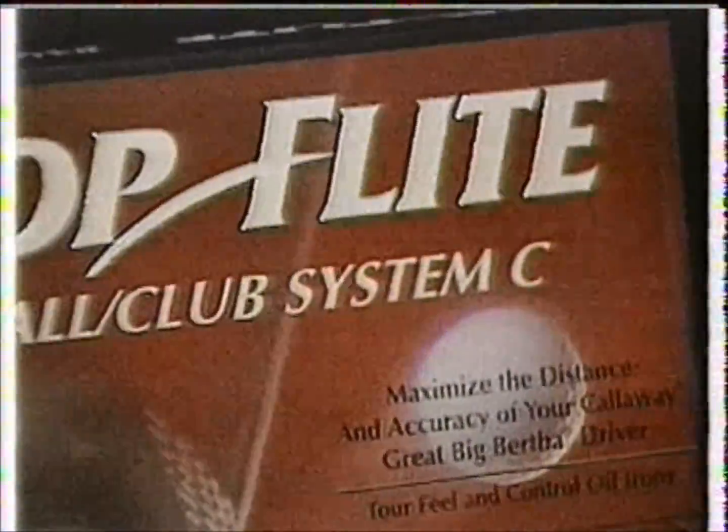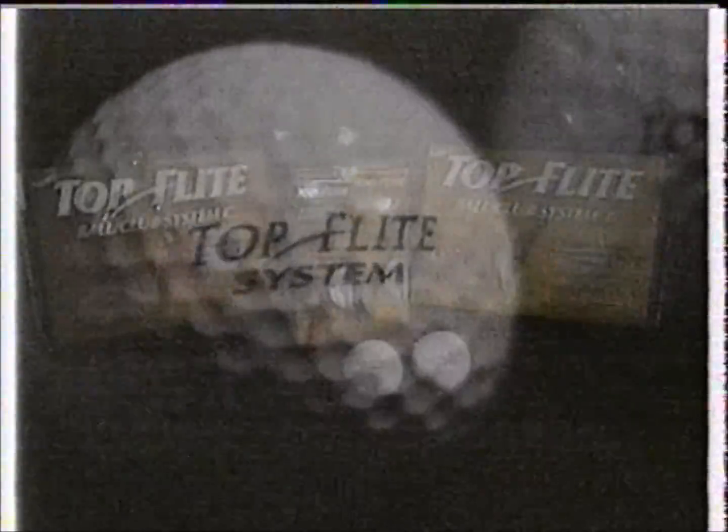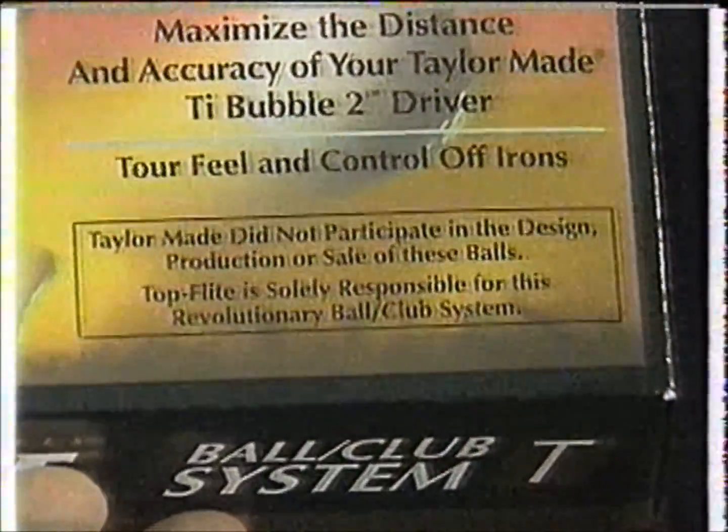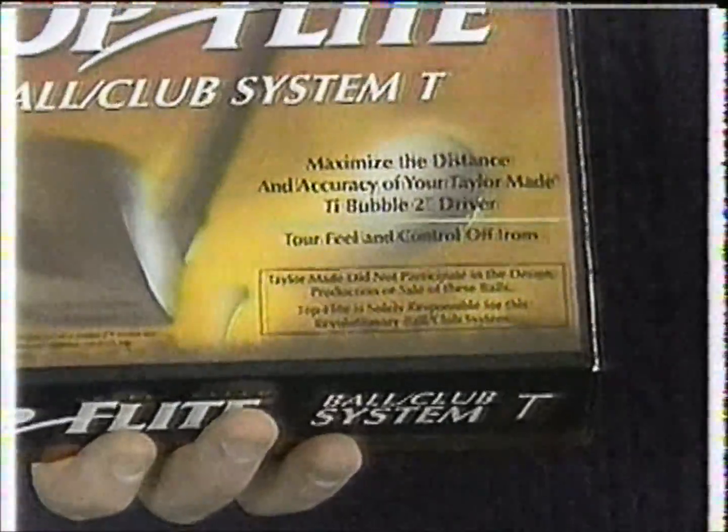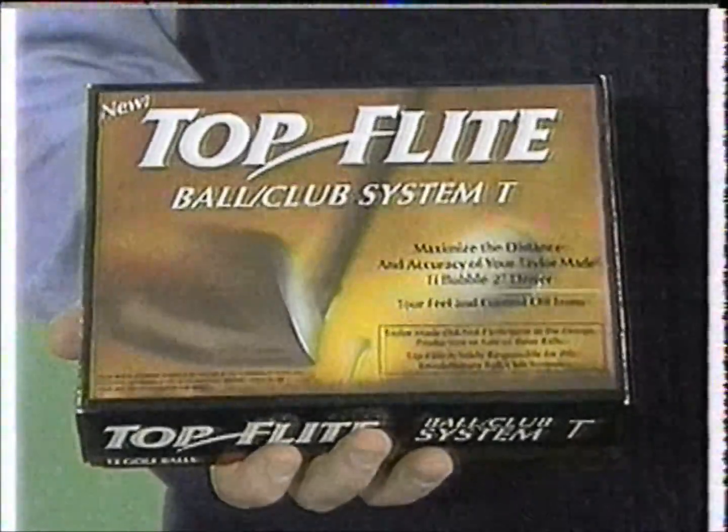I wonder, John, if you could tell us your thoughts behind the marketing of the product — why the disclaimer was written the way it was, and why it is the proportionate size that it is. We had two objectives with the packaging: the first was to make it very clear it's a Top Flight product, which is clear from the package on the top, sides, and sleeve. The second was to make sure there was no misrepresentation — it's a ball-club system, a ball built to work with a club. What better way to show the consumer than to show the club on the package?